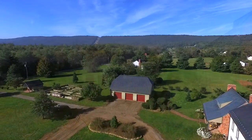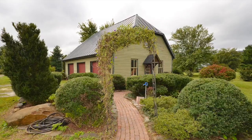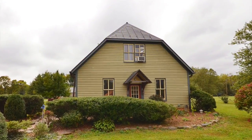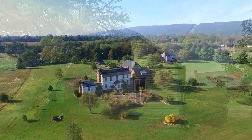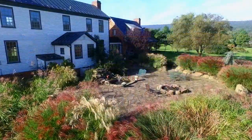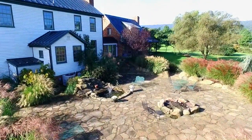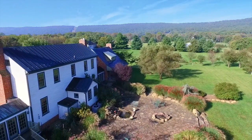Back outside, there is a detached three-bay garage and workshop. Although new, it was constructed with old-world techniques and materials befitting this historical homestead. Out back, there is a 2,800-square-foot oval flagstone patio with fire pit and fountain pond. This area is secluded with surrounding ornamental grasses.